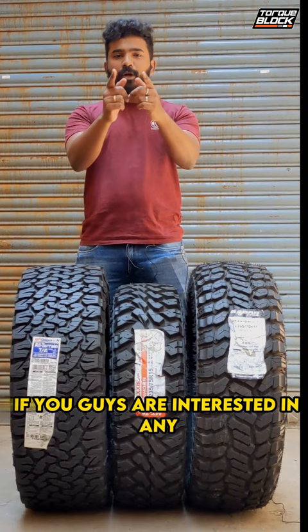If you're interested in any off-road tire for your SUV, please hit us up — we have a huge range of options for your car and we'll be happy to guide you. I'll see you guys in the next one.